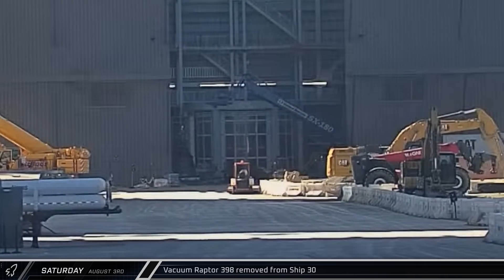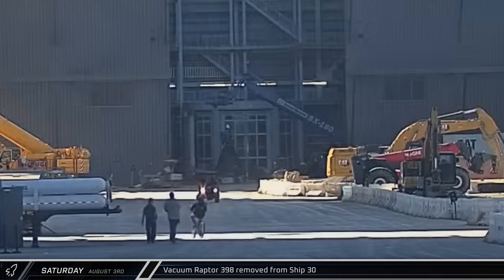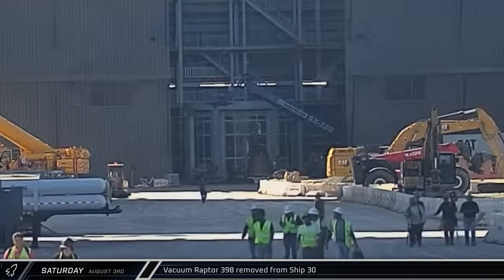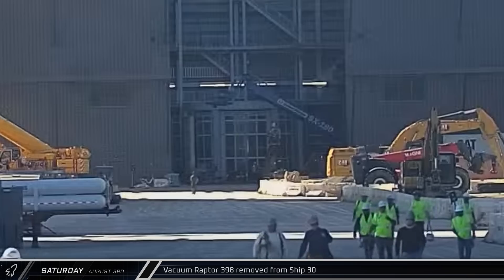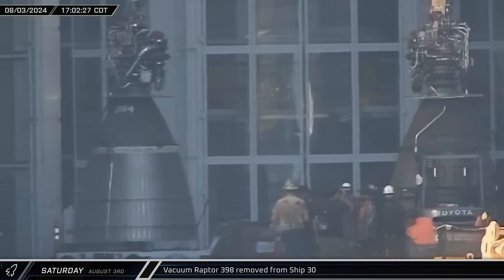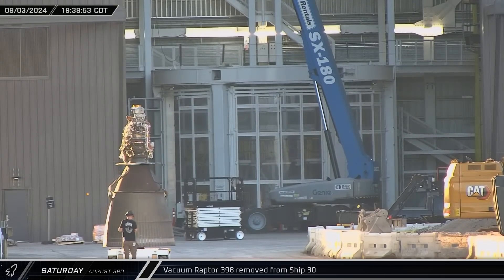It seems that Starship 30's static fire test was not entirely successful. Outside of Mega Bay 2, Vacuum Raptor Engine 398 was taken off of the ship and moved out of the way, while Vacuum Raptor Engine 384 was brought in to replace it. Engine 398 was then rolled back over to the Raptor's nest.